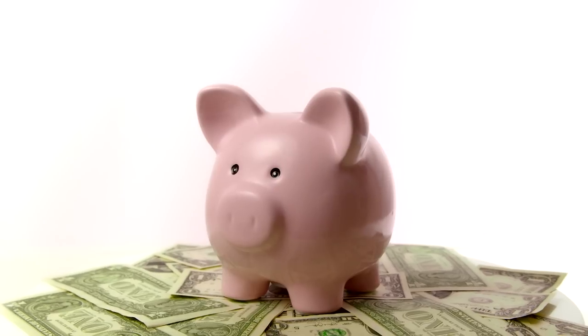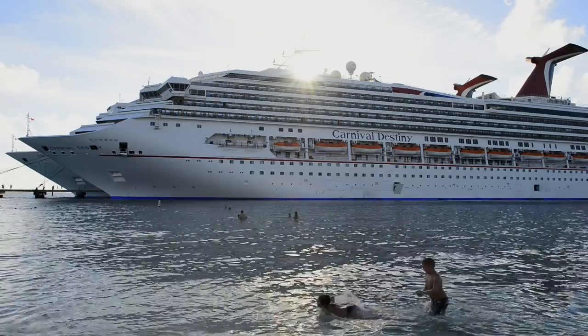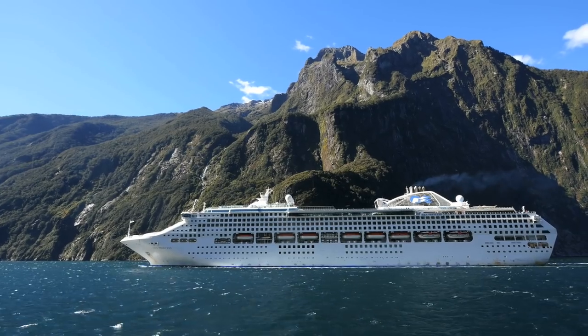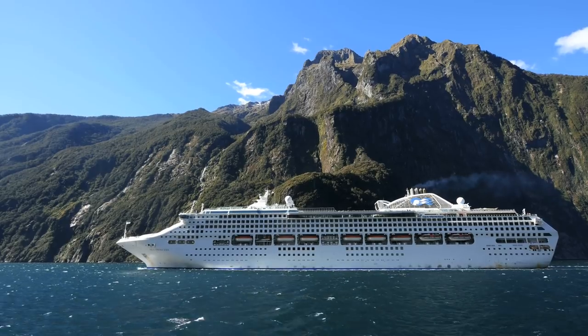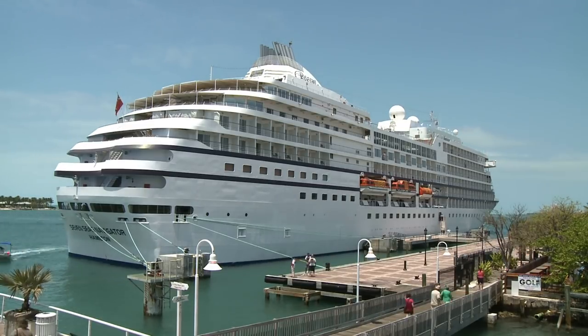No matter what cabin you've booked — inside or balcony — book a guaranteed version of that cabin and it will be cheaper than picking a specific cabin, because you end up with the leftover cabins. But if you don't mind being at the back of the ship or lower down, price is the main thing. A guaranteed cabin can be assigned at any point up to your cruise — a week before, a month before, or a day before. You'll at least get the category you've paid for and you could get an upgrade. Worst case scenario, you get what you paid for.